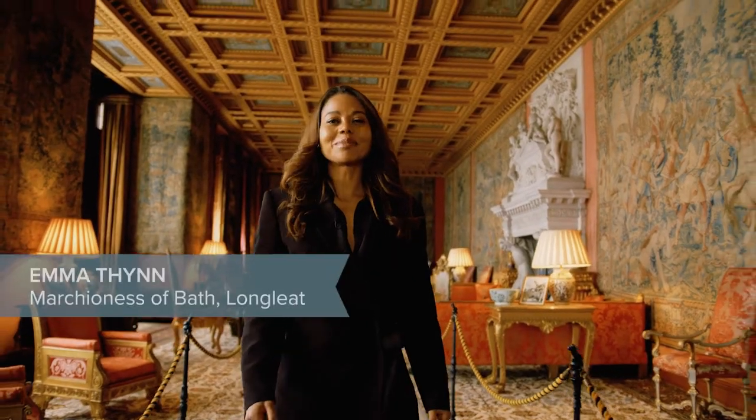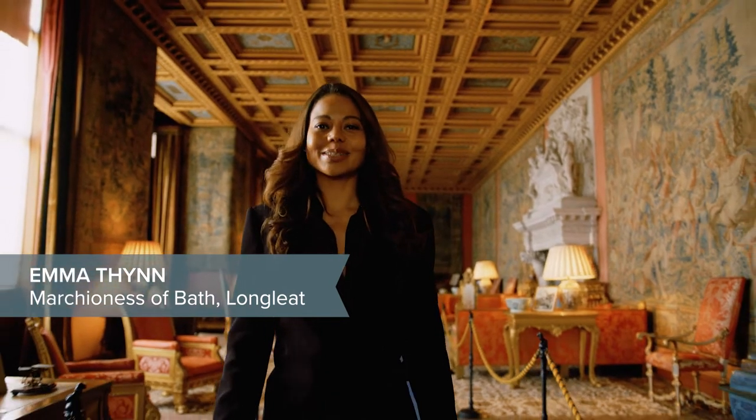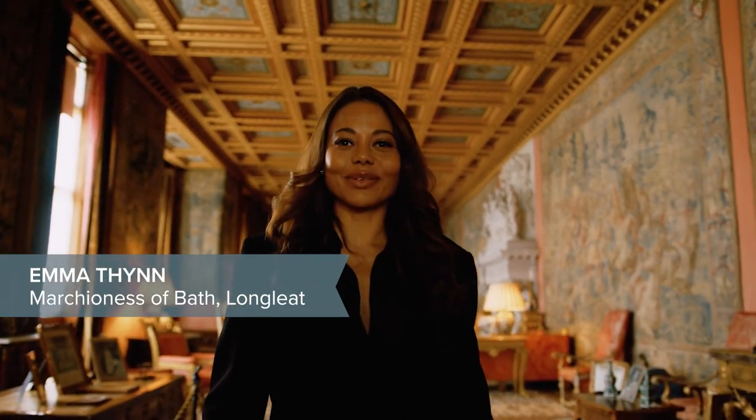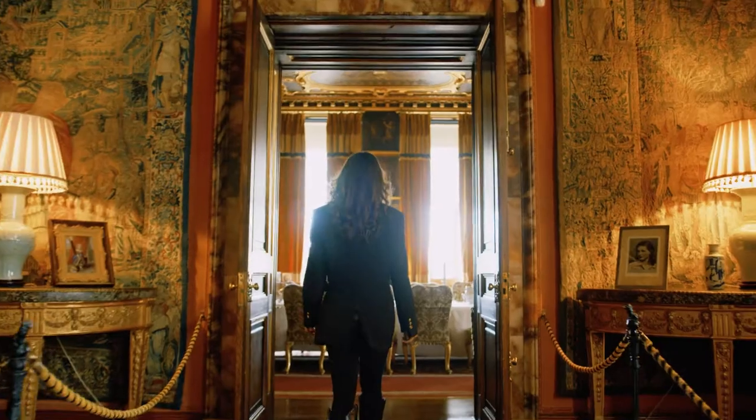Hello, I'm Emma and welcome back to Longleat House. We're so excited to have the doors open again to welcome you in, and we're going to look now at one of my favourite rooms.